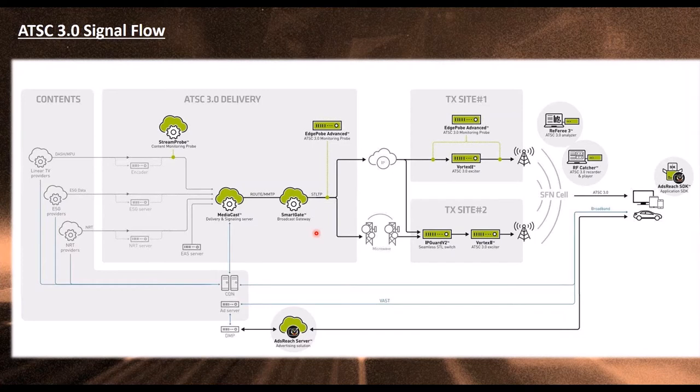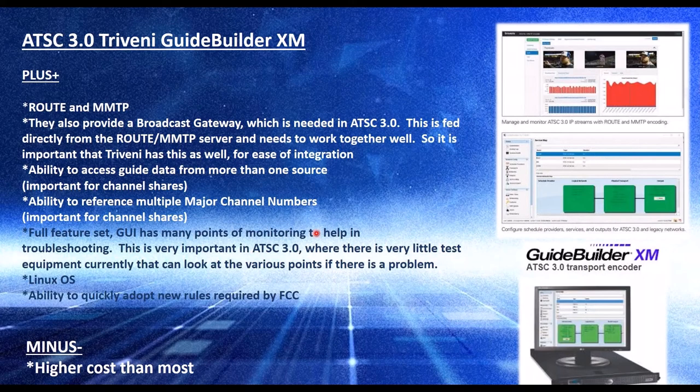Now we'll move on to the signaling and ESG, which is pretty much like PSIP in ATSC-1 — that's what it's called in ATSC-3. Triveni makes a GuideBuilder XM, which is a virtualized system on a server. It does ROUTE and MMTP — two different standards — and almost everybody is doing ROUTE. MMTP I've not seen used yet, but they support both.